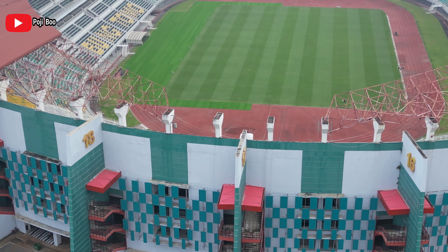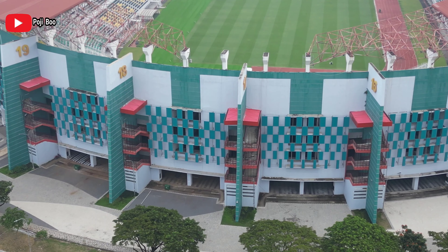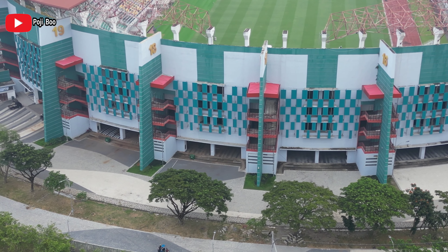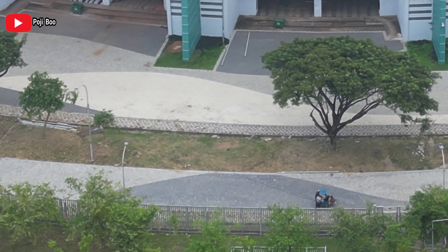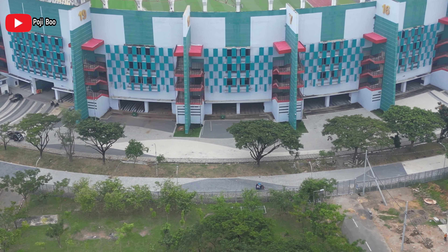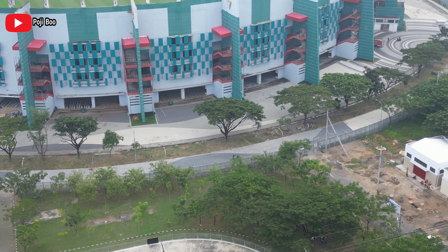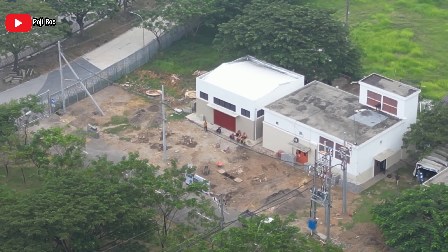Ini kita akan lihat sisi sebelah selatan dari GBT. Kalian bisa lihat lantai dasarnya dari atas sudah ceiling, sudah dibersihkan atau mungkin dicat ulang. Dan ada yang jualan bakso di situ, mungkin untuk melayani para pekerja. Karena di sini banyak sekali pekerja, daripada keluar cari makanan.